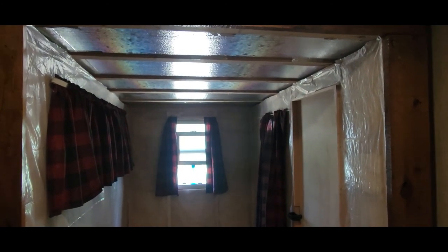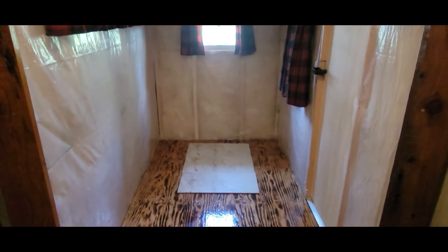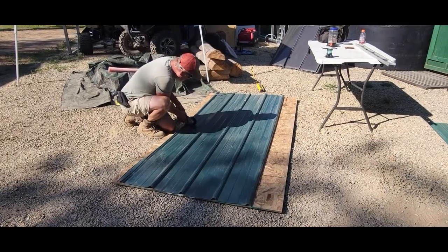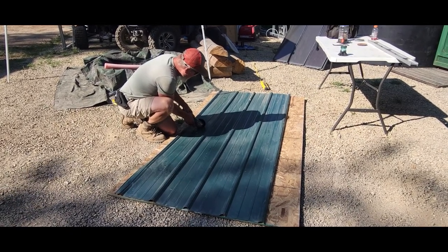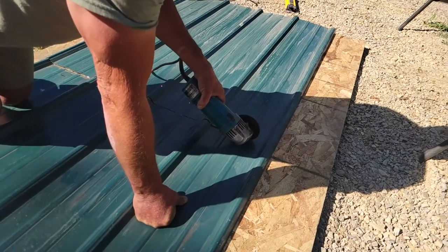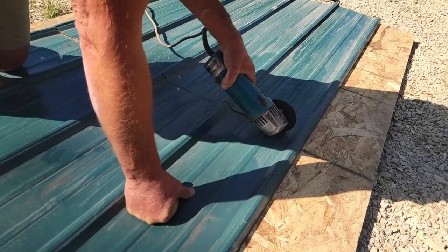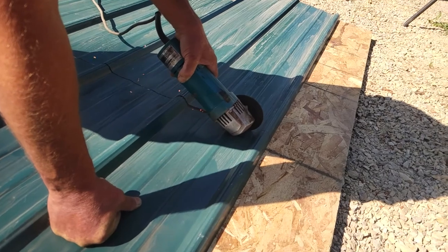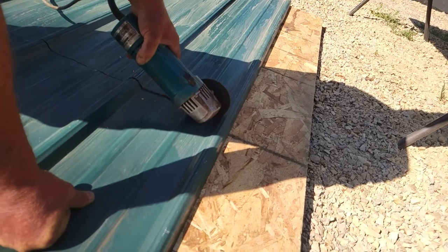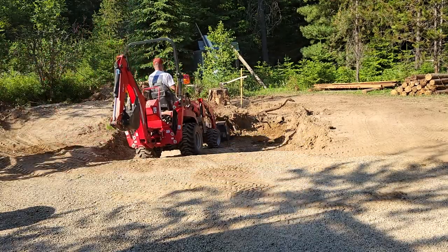Then we'll put our milled lumber along the sides and we'll go from there. The wood stove will go right there with plenty of ventilation.